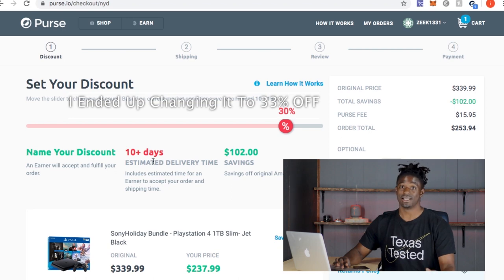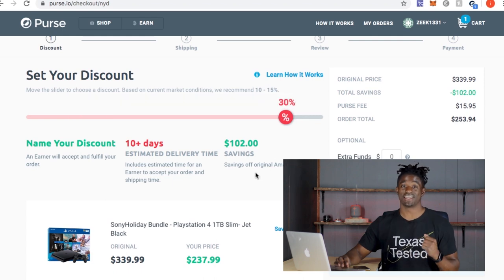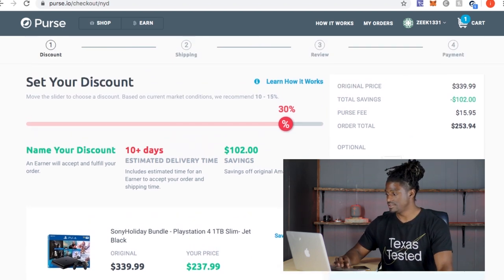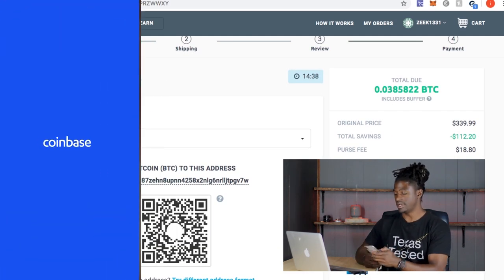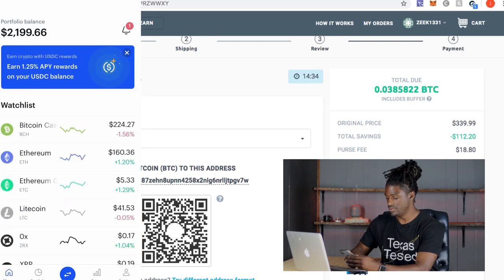Today we're going for the big one — 30% off. It says 10-plus days to fulfill, but I'm putting in this order for $102 in savings. I'll let you guys know exactly how long it takes to fulfill and how long it takes to arrive. I'm going to pay with Bitcoin — let me show you how to do it.